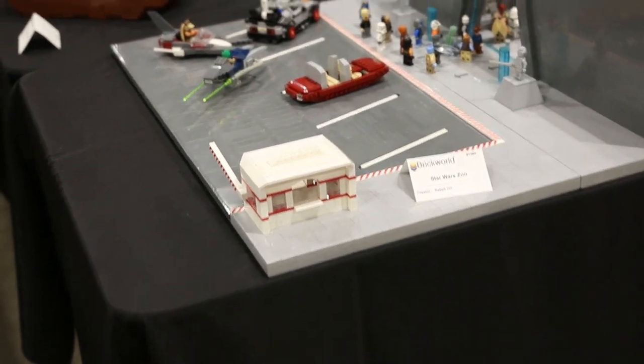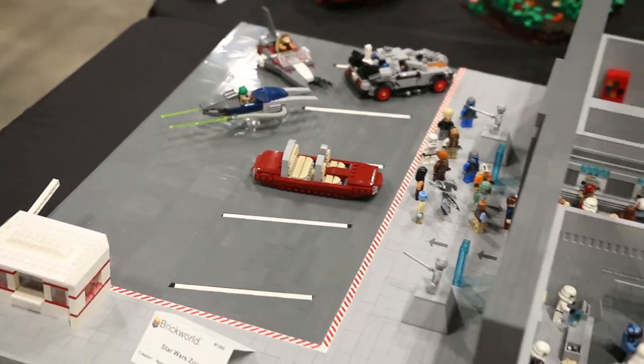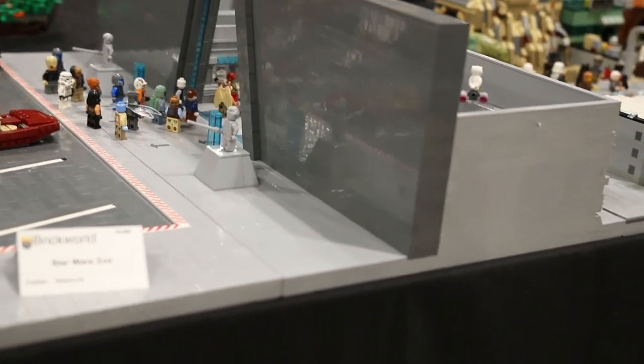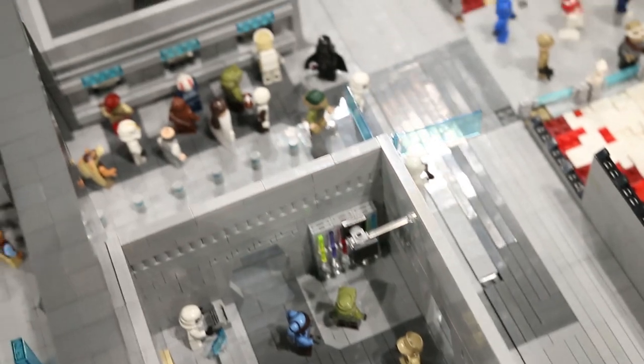The front section we have here is the parking lot built by Lego Spencer. Coming next to it we have the front entranceway built by Daniel 501st Lego Trooper. Moving along we have a bunch of exhibits ranging from animal exhibits to a food court to some amusement park rides.